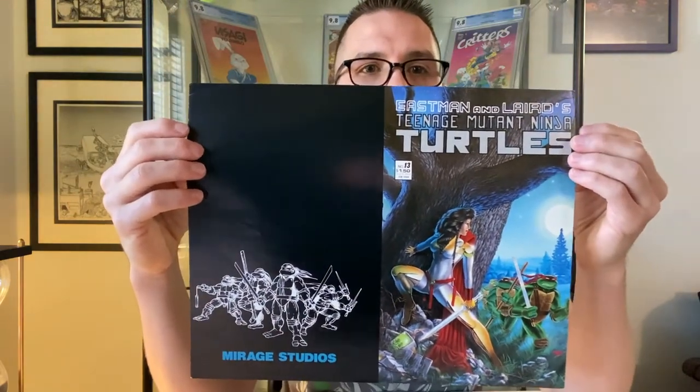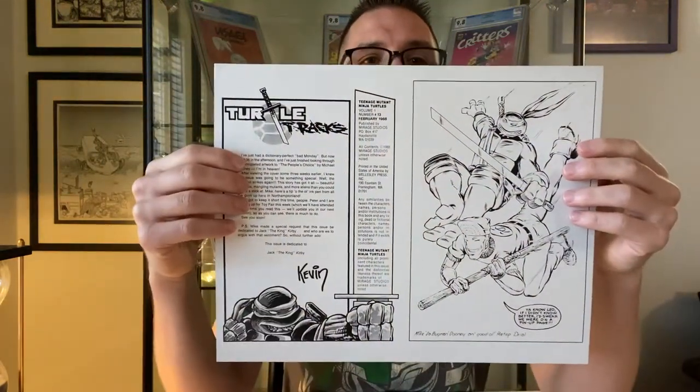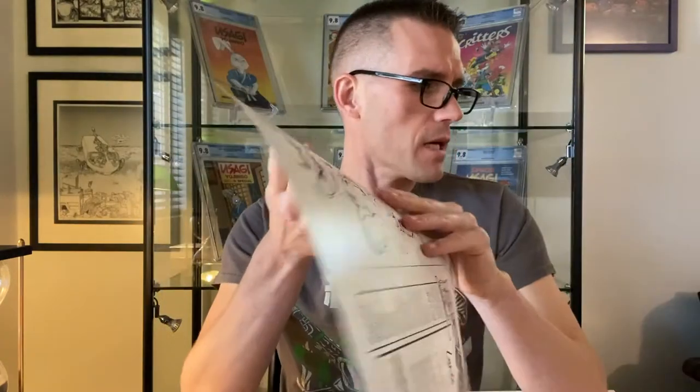Here is Teenage Mutant Ninja Turtles number 13. Not a special issue in the Turtles run, and not a wraparound cover, but anything with the Turtles is collectible, so I thought this was a nice one to pick up. You have to be careful with cover proofs because if they're not from a reputable source, they could just be copies. You really want to make sure the provenance of the collection is established and that you're not getting a facsimile.